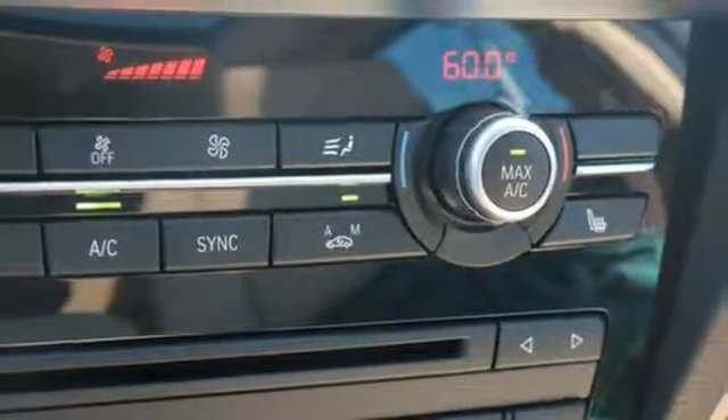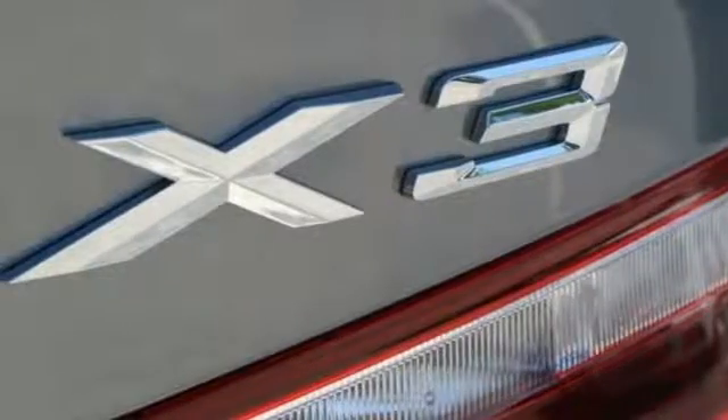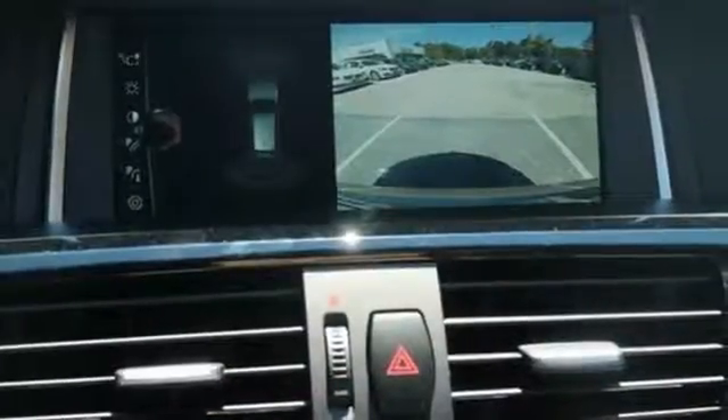This storage package, iDrive system, interior wood trim, and auto start-stop function enhances the experience of owning this adventure machine.